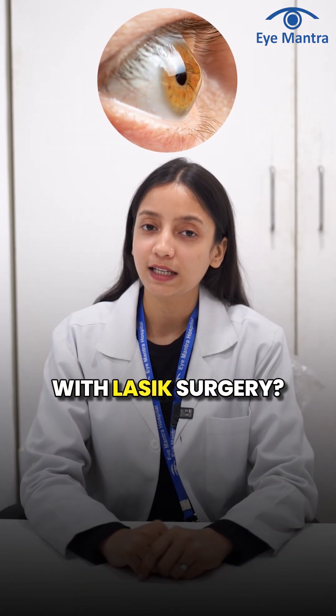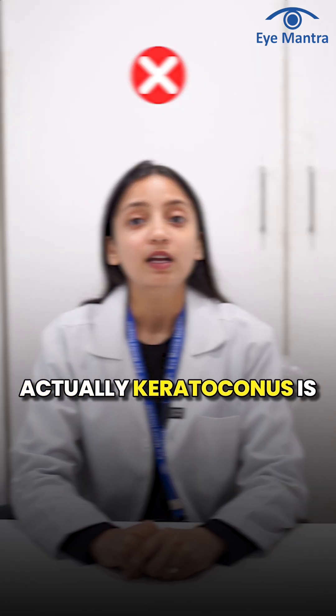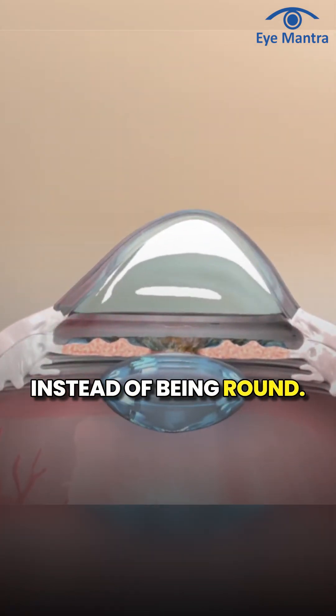Can keratoconus be treated with LASIK surgery? The answer is no — keratoconus cannot be cured with LASIK surgery. Keratoconus is a condition in which the cornea gradually becomes thin and takes on a conical shape instead of being round.